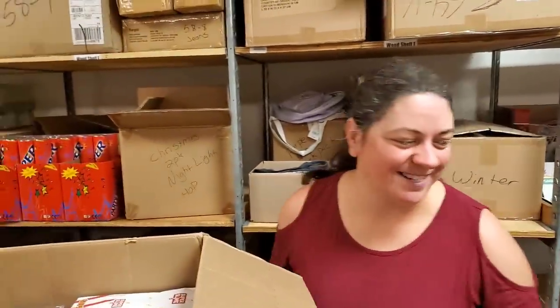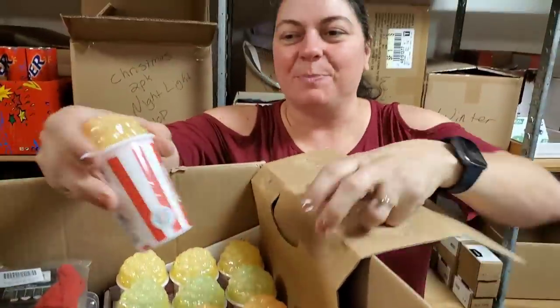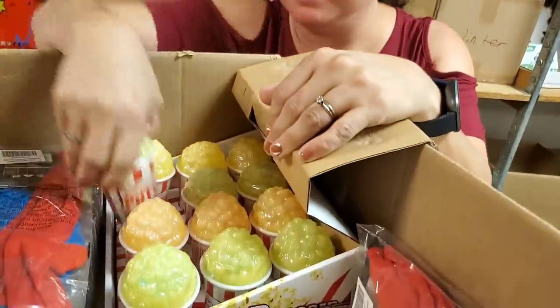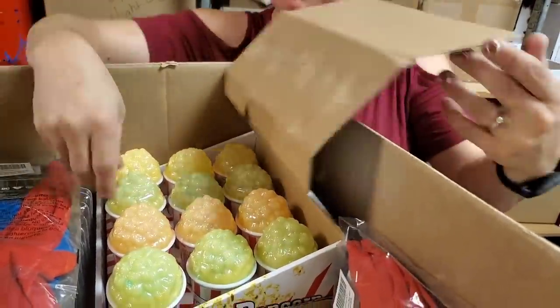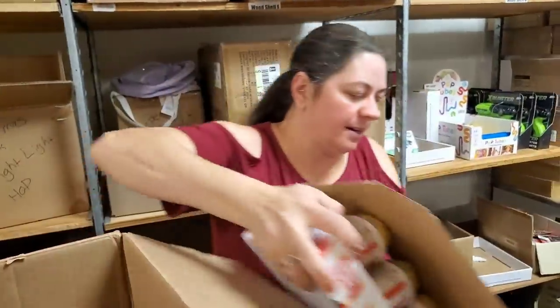We'll make an announcement when it's done. Here's popcorn putty. It's another sensory toy. There's different colors in it — I think we'll just choose them at random, probably. They're pretty much the same, really — it's the same putty.